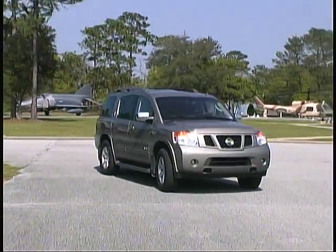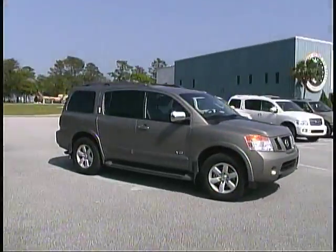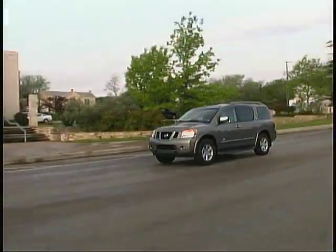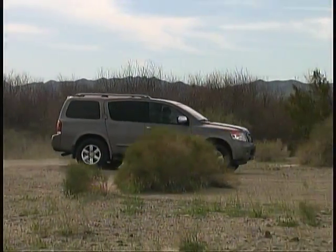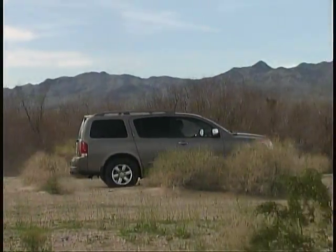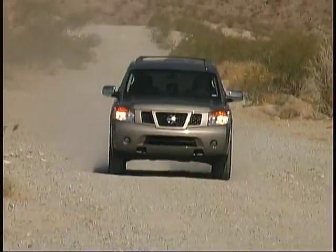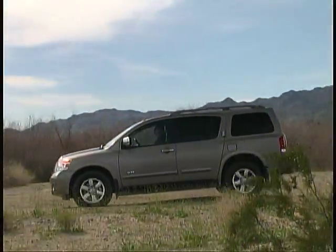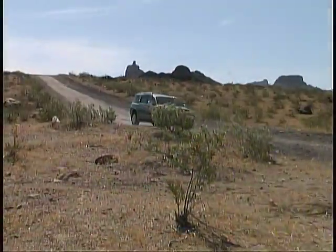We had no problems at all with the Armada, and no real complaints from any of our drivers either. The Nissan's dual-range four-wheel drive system allowed us to get easily off the beaten path at times, and the Armada always felt sturdy and capable in our adventures.